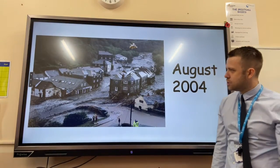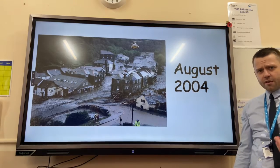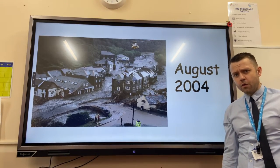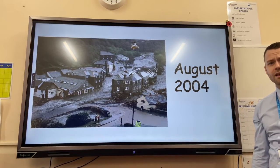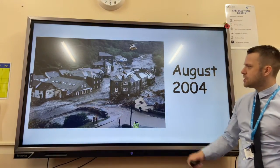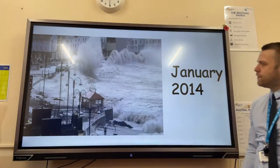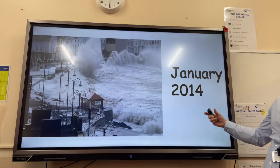An example is the Boscastle floods that occurred in August 2004. A month's worth of rainfall fell in one day, overwhelming the river capacity and causing flooding. This was extreme weather and they had to spend 10 million pounds to improve the flood defenses.